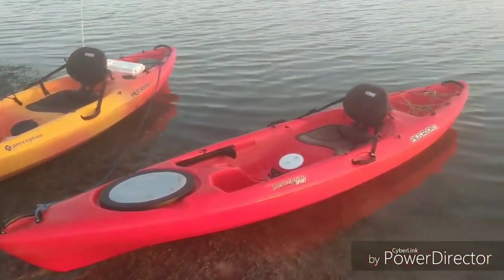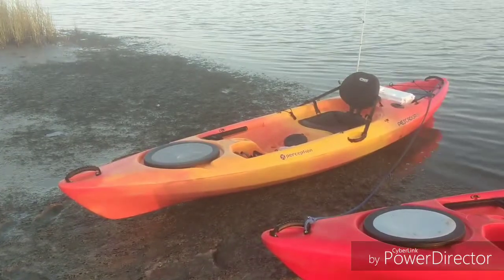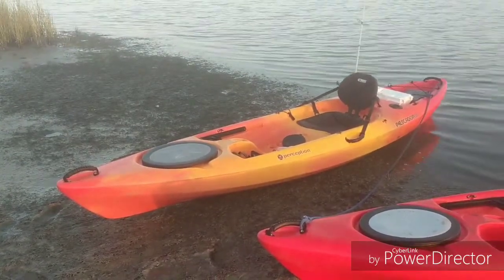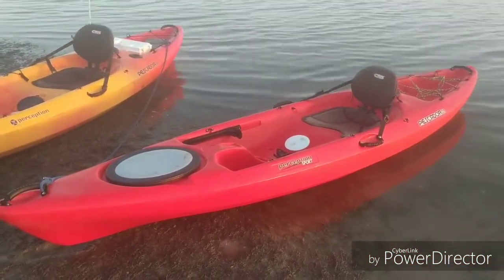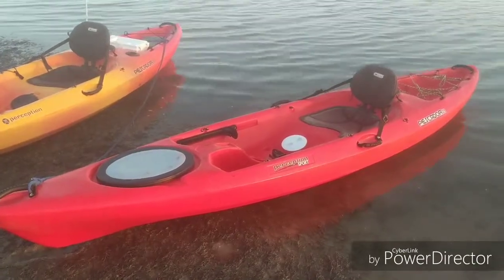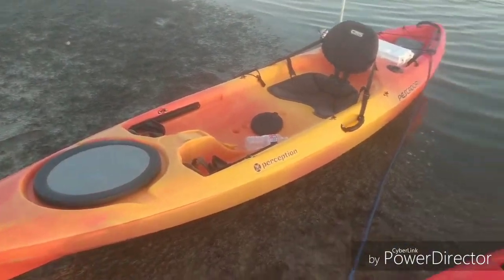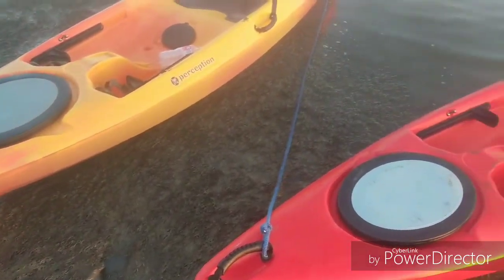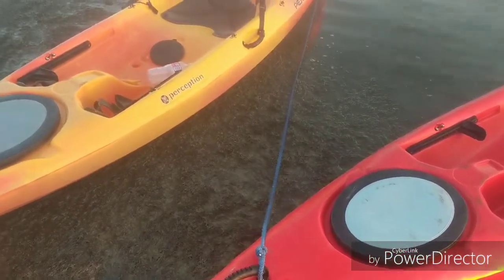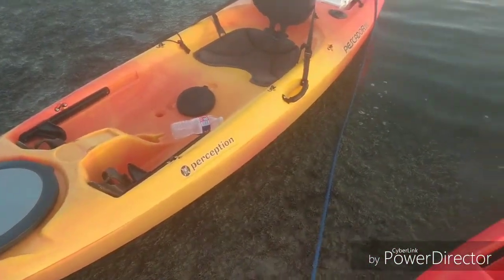A quick little side-by-side of the 2016 — the orange, yellow, and red one — and then about a 2013 Pescador 12. Essentially up on the bow they're just about the same. In fact, they are the same. They've got just the nylon and plastic handles, the boot for the forward hatch, and the same kind of adjustable foot pegs — these inexpensive ones.